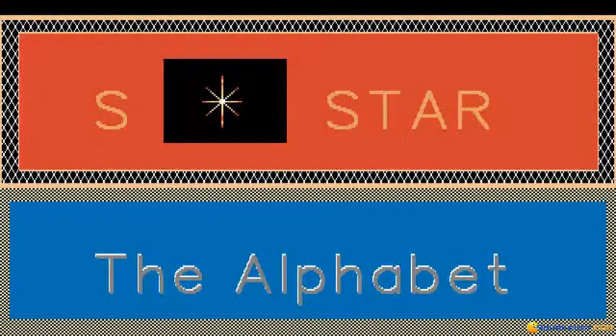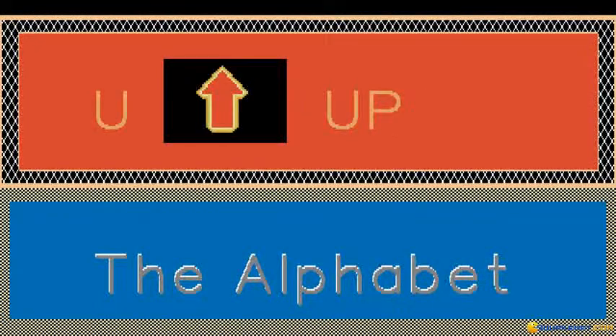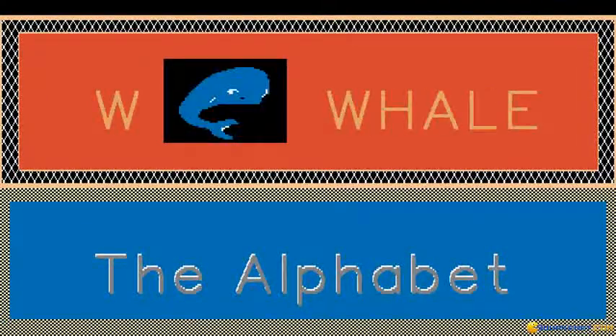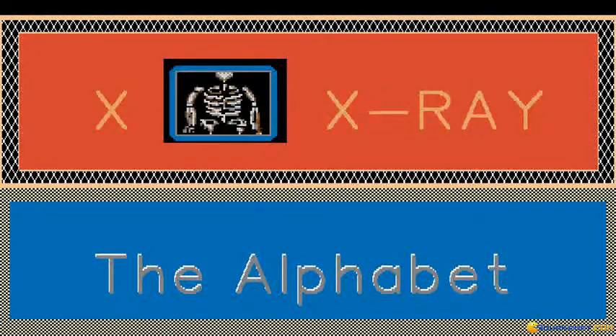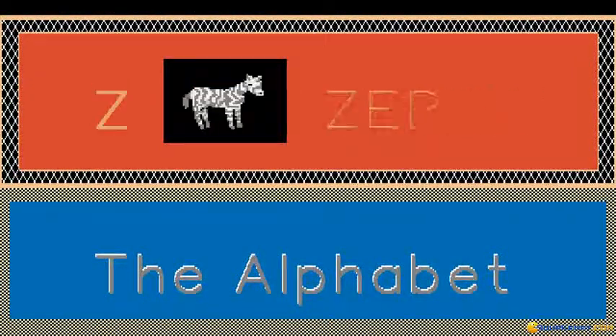S is for Star. T is for Toy. U is for Up. V is for Vase. W is for Wheel. X is for X-Ray. Y is for Yarn. Z is for Zebra.